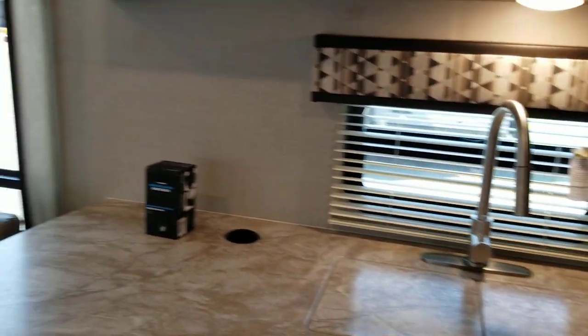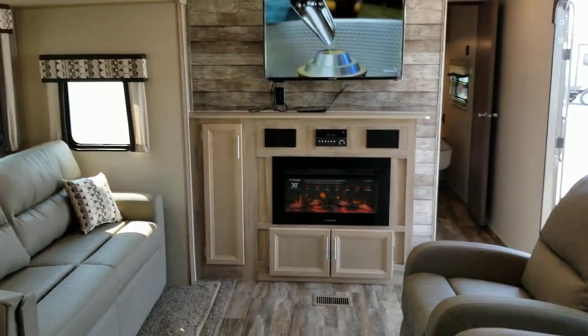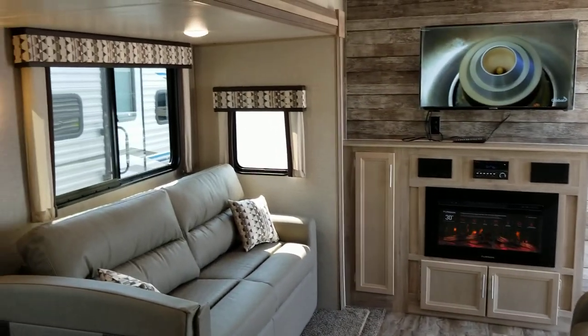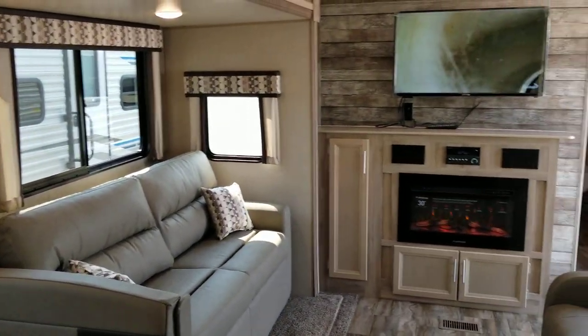I invite you down to Primo Trail Sales to come take a closer look at this stunningly redesigned 2020 and a half 283 RKS in Coachman's Catalina Legacy Series.